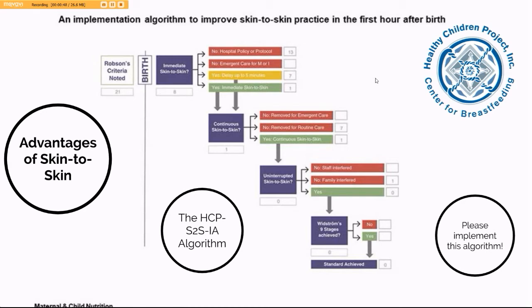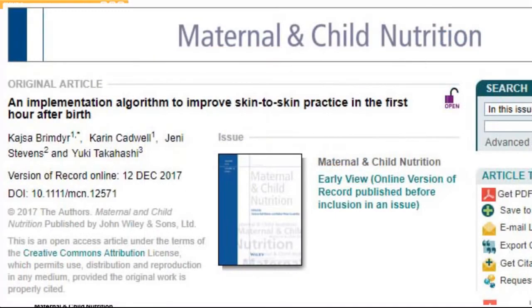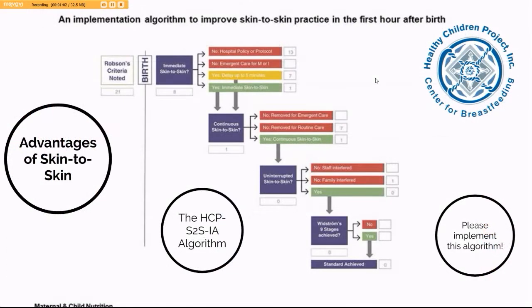Recently, an implementation algorithm to improve skin-to-skin practice in the first hour after birth was published in Maternal and Child Nutrition. This video explains a little bit more about that algorithm.